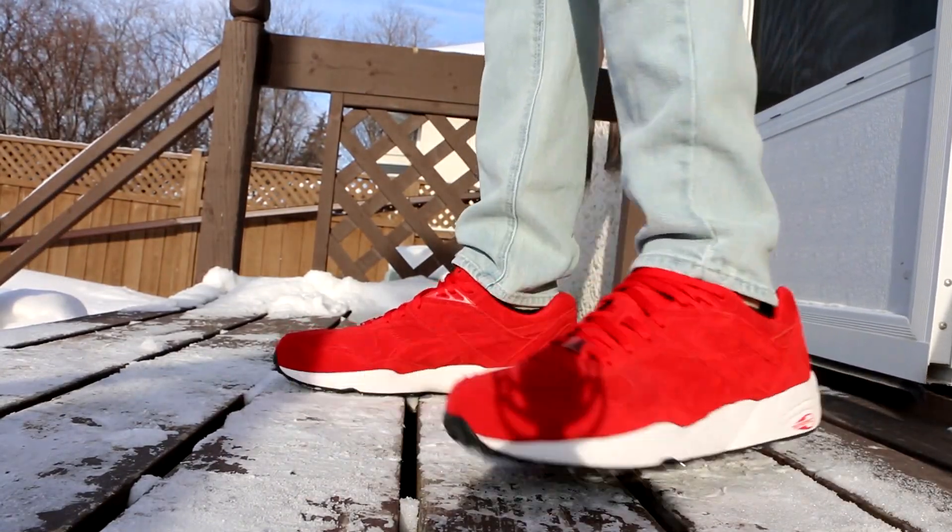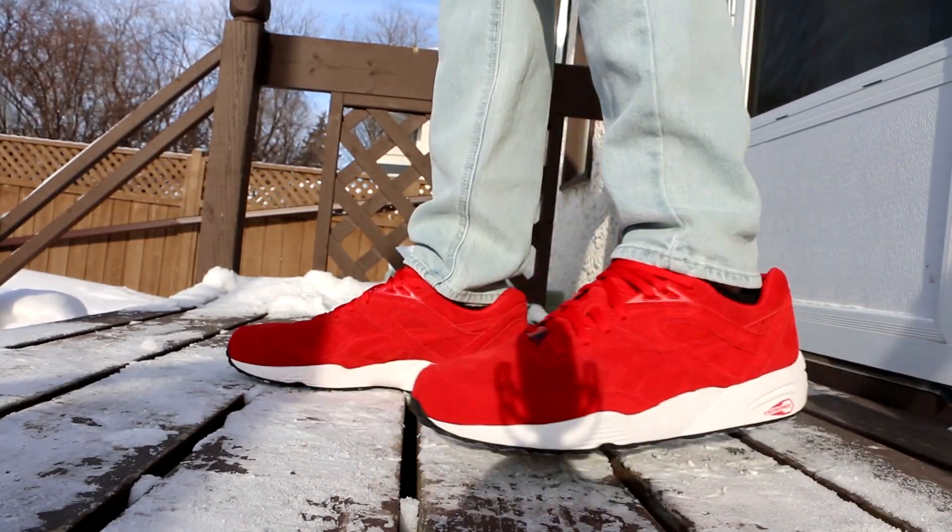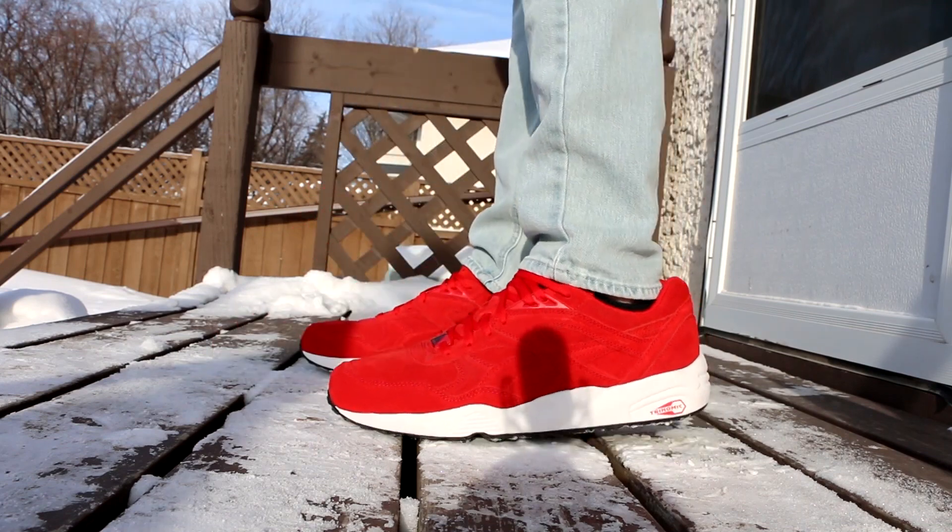Hey guys, what is up? Back with another video. Today is another episode of Weekly Sneaker Rotation, episode 91 in fact.